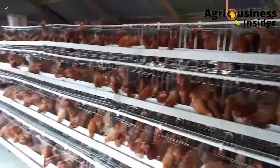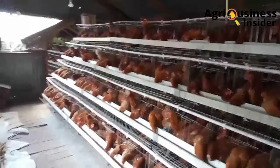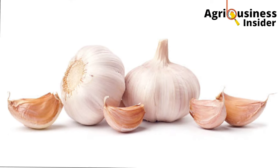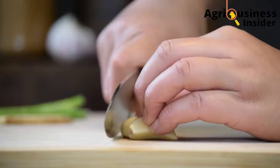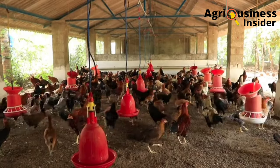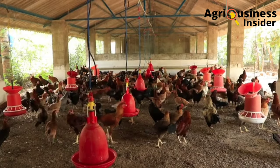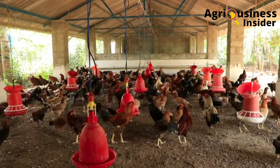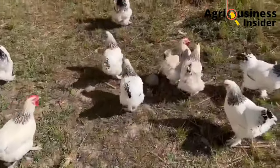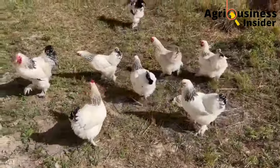The first treat that we are going to give to our chickens is garlic. Garlic contains allicin and many sulfur compounds. Allicin helps to prevent sporulation of coccidiosis parasites, which helps to break the life cycle of these parasites, therefore preventing, eliminating, and treating coccidiosis.